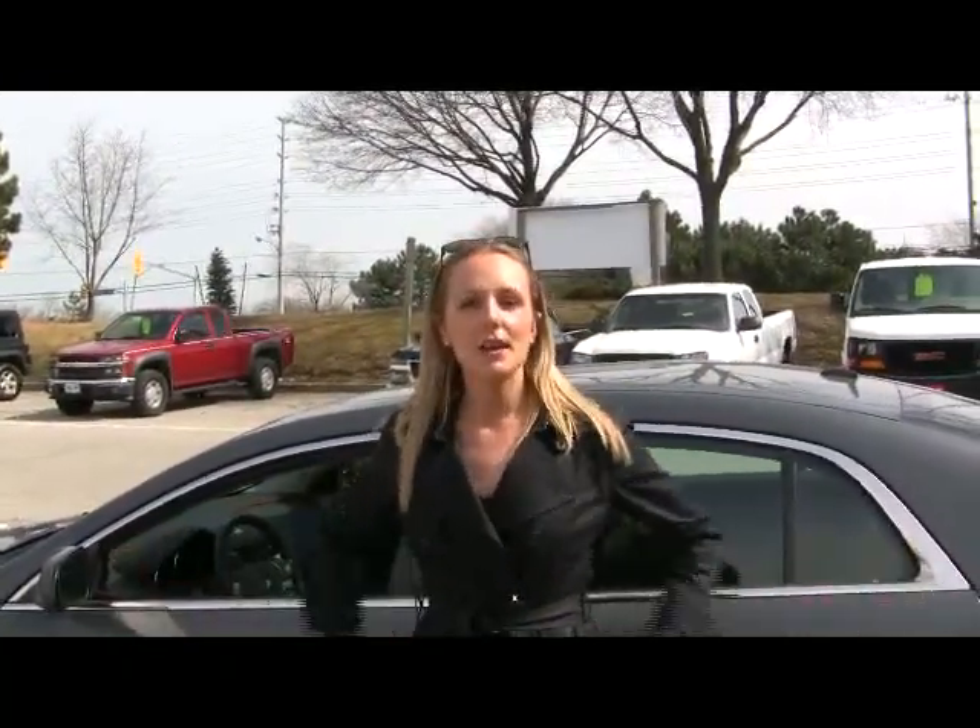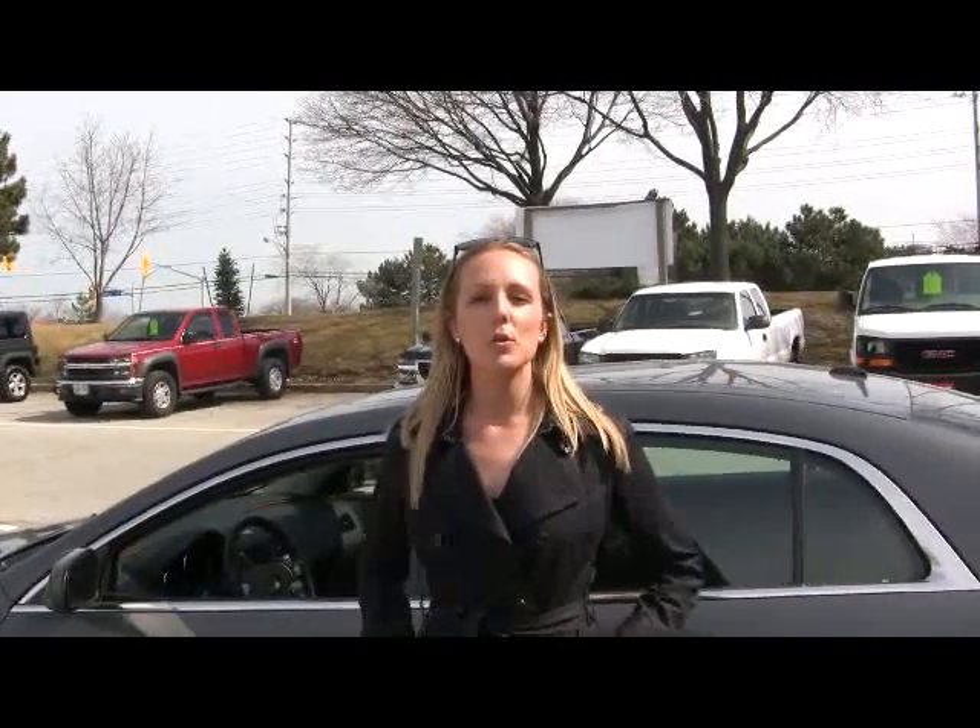This car is super on gas, which is great for anyone looking to save a little cash considering our gas prices are constantly going up. So come on down, check her out for yourself. Go to our website as well, it's www.hgautotv.com.